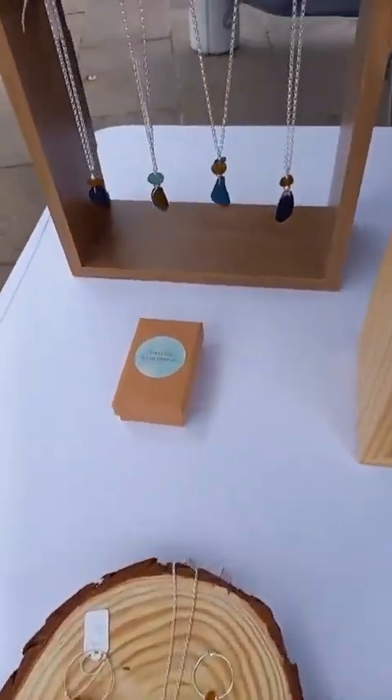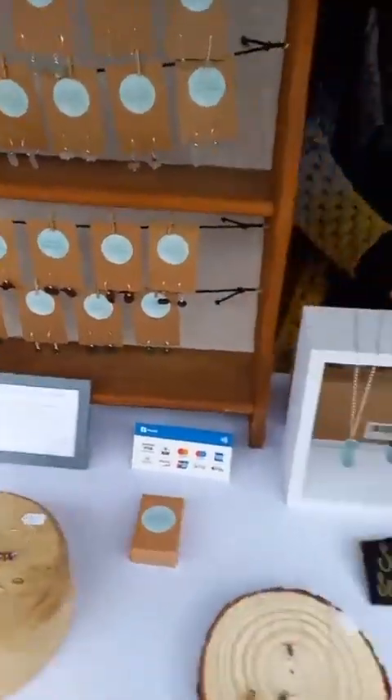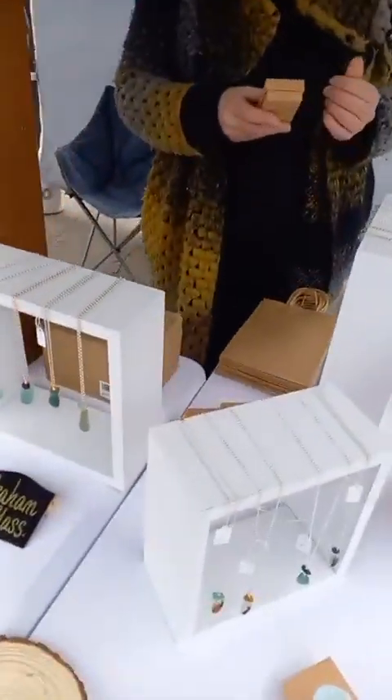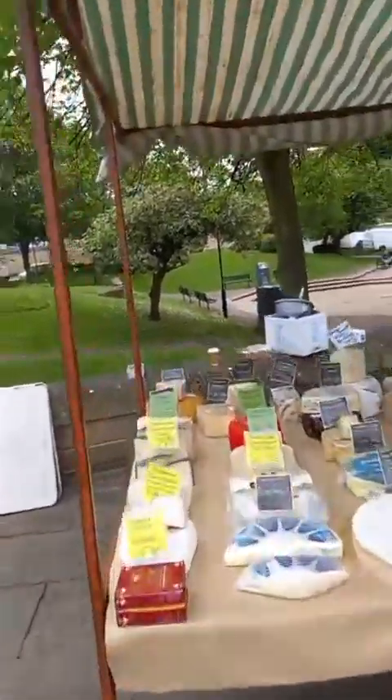We've got some beautiful jewelry here for you — lots of lovely things. I'm sure you've got some birthdays coming up, and if you haven't, then just treat yourself! Fantastic. Next up — oh, nearly missed out Kev — we've got a fantastic cheese stall for you.